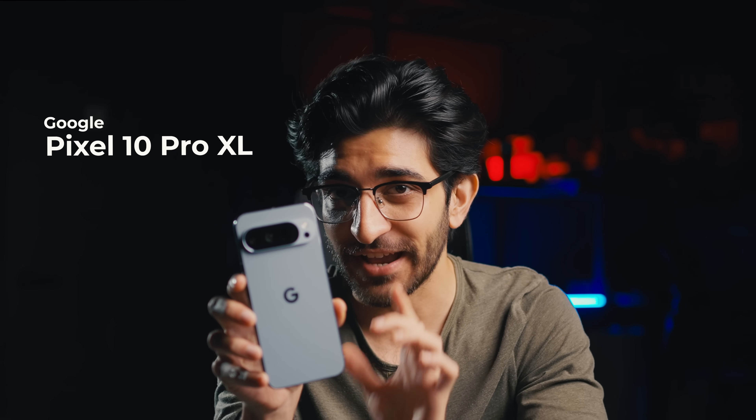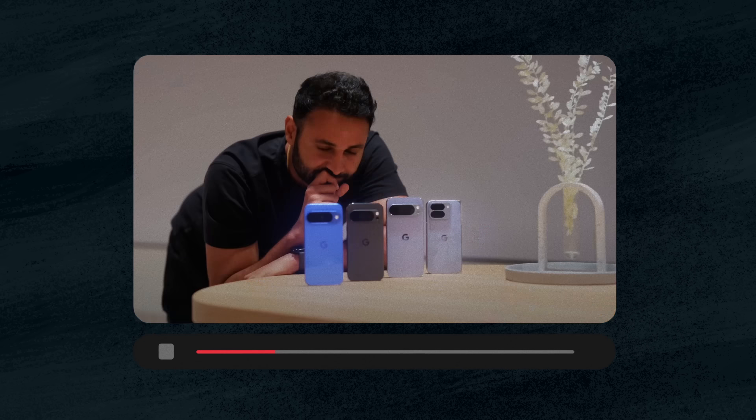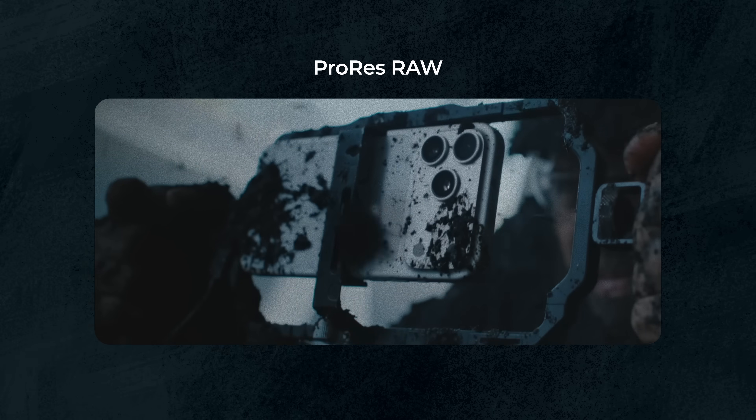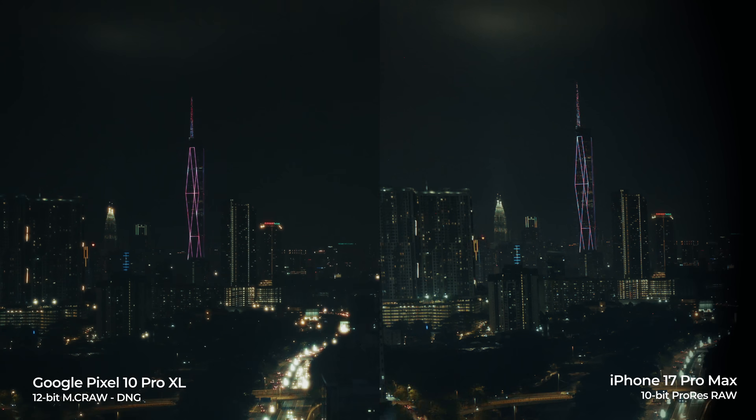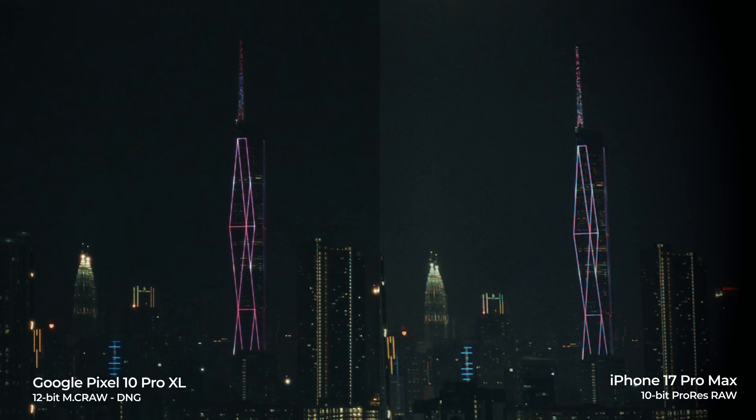This is the Google Pixel 10 Pro XL and by now you've probably seen about 100 videos about this phone. I'm going to talk about something very special that I can bet you haven't seen. Apple recently announced the ProRes RAW feature with the iPhone 17 Pro Max, but did you know that the Google Pixel 10 Pro XL can shoot RAW video as well in 12-bit, while the iPhone can only do 10-bit? At the end of this video we will be comparing both of these RAW videos.